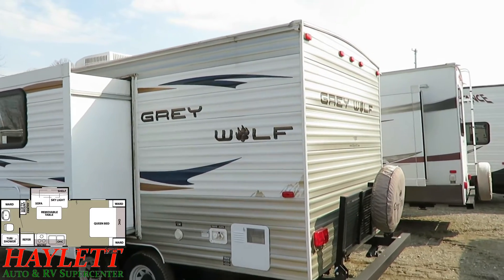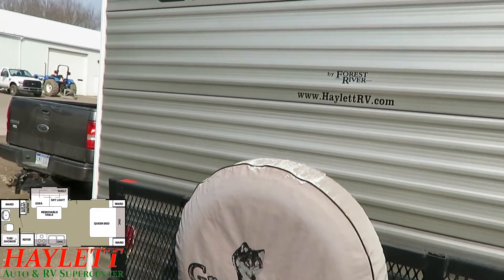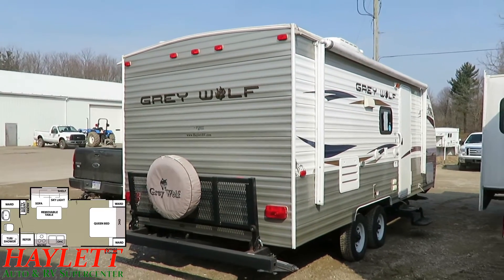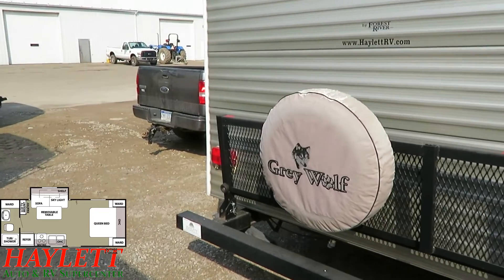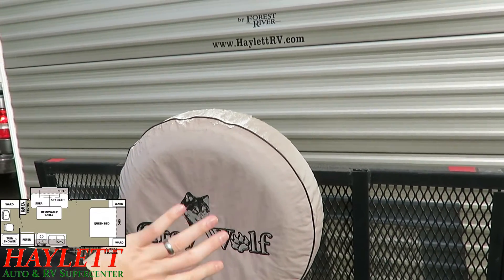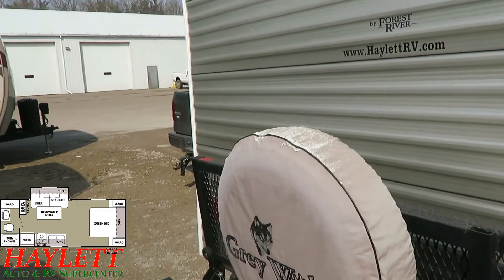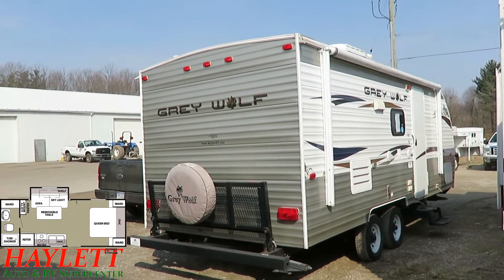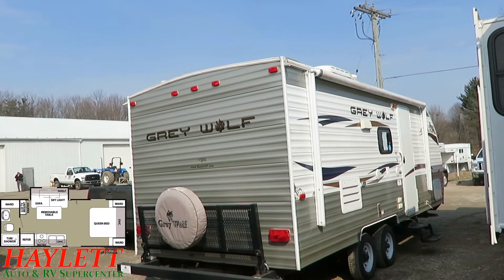It doesn't have a ladder on the back, but it does have a fully walkable roof, so when you need to do your seasonal maintenance and upkeep, no big deal. The spare tire looks like it's never touched the ground. The spare tire cover is weathered a little bit, but that's kind of its job. Quick camping hack: if you take that slip cover off, rotate it 90 degrees, and put it back on, you've got a whole new surface to absorb the weather instead of the top continuing to deteriorate. The word 'Gray Wolf' might appear at a 90-degree angle, but do you really care how the spare tire cover looks, or do you care if the spare tire itself works?